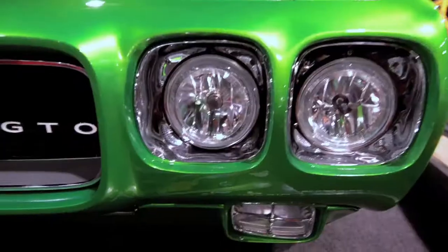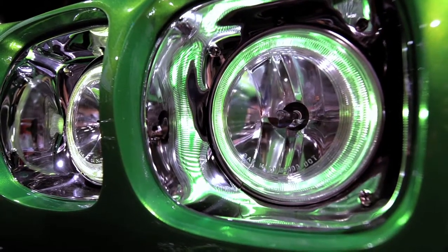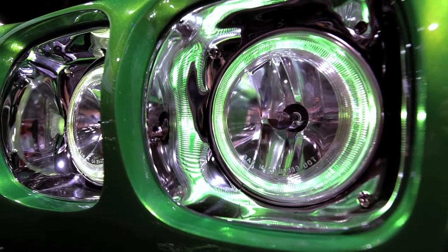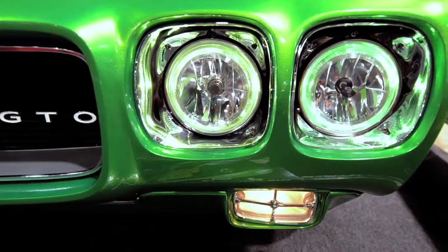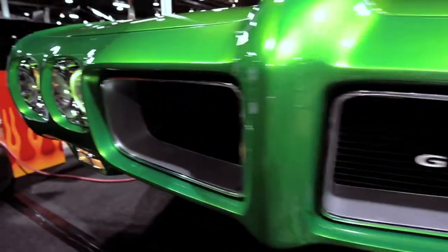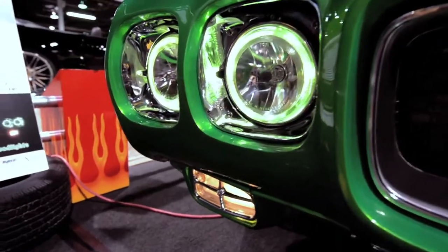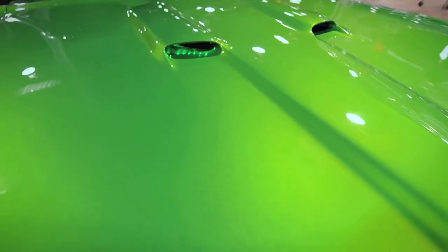We do have some LEDs on the car and we also have halo headlights. They're BMW headlights. Normally they are a white colored ring, but we replaced the bulbs with green bulbs — obviously to go with the car because it's green. So the unique feature is that when you pull the parking lamps on, all you see is the halo, and we also added green LEDs inside the hood scoop.